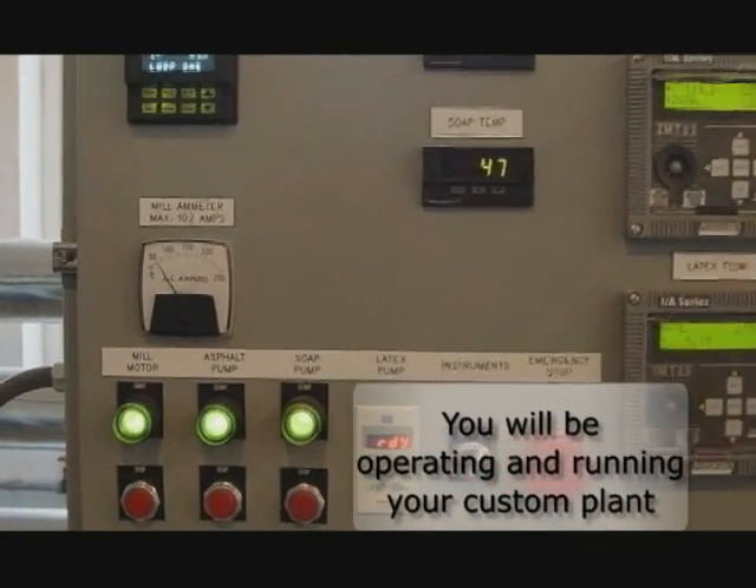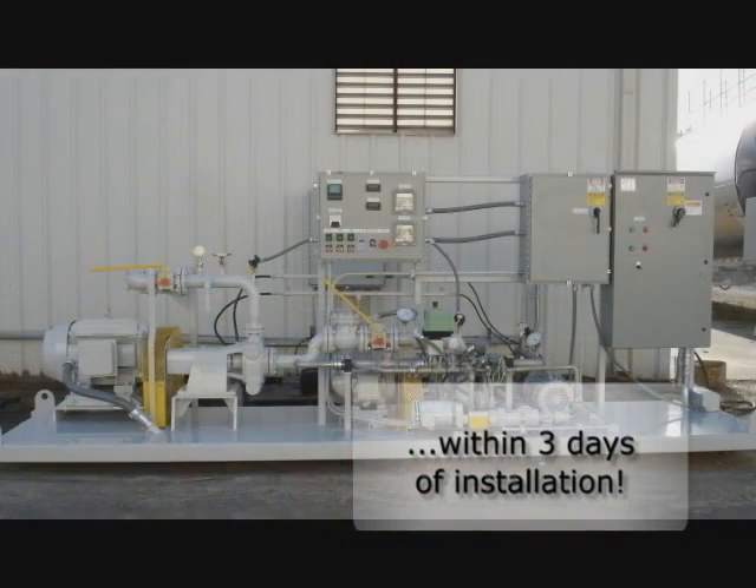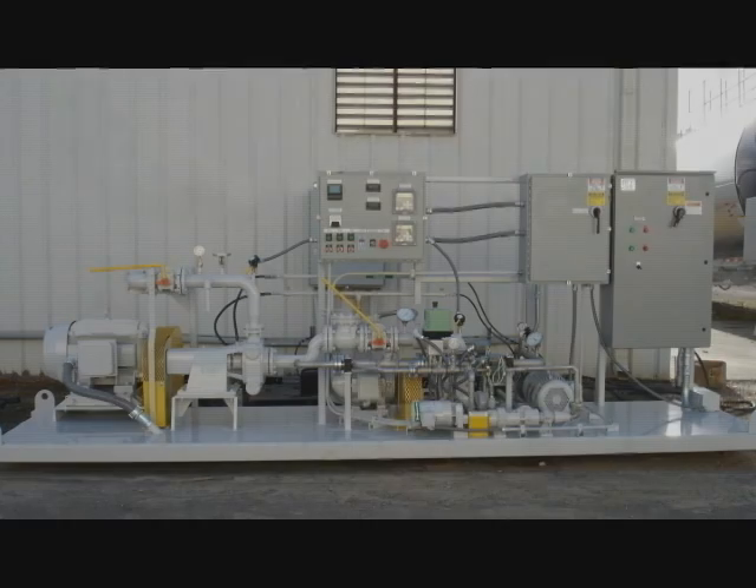VSS manufactures some of the simplest plants available. Within three days after installation is completed, you will be operating and running your own customized emulsion plant.